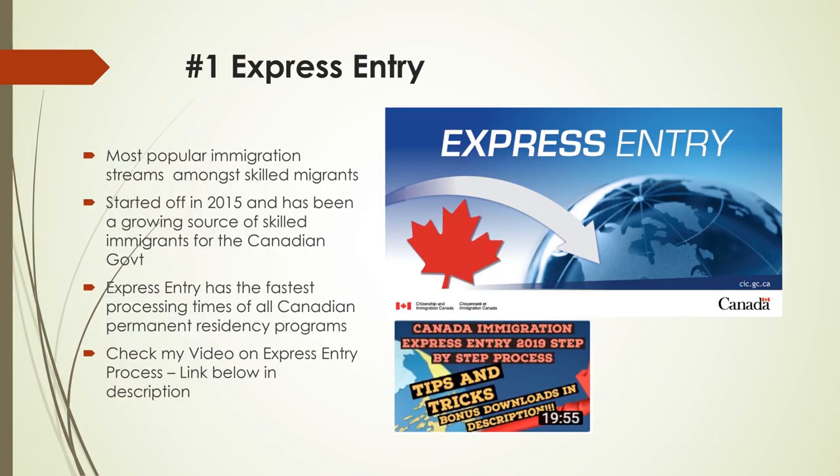Number 1: Express Entry. Express Entry is one of the most popular immigration streams amongst skilled migrants. It started in 2015 and has been a growing source of skilled immigrants for the Canadian government. Express Entry is a system of immigration programs that help skilled workers move to Canada as permanent residents. The system ranks candidates according to their age, education, work experience, and language abilities, and then selects the best candidates to come to Canada.